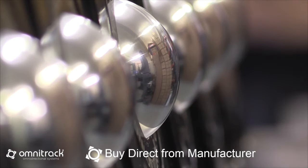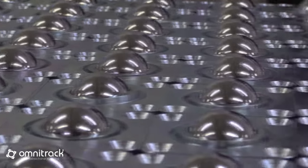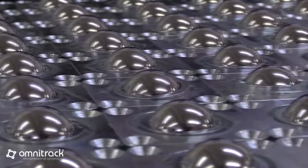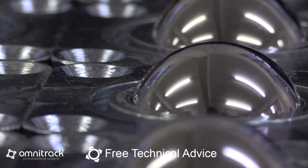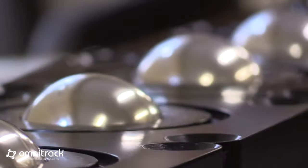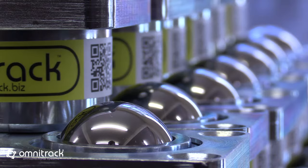Where space is at a premium and precision directional change is required, our high-capacity ball transfers smoothly convey up to 10,000 lbs or 5,000 kg each. Our spring-loaded models protect from impact, shock and overloading. Our high-capacity range provides maximum precision with minimum effort.